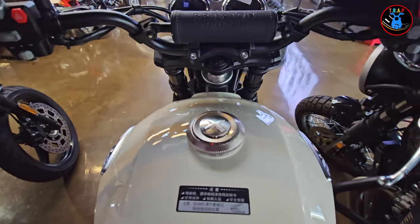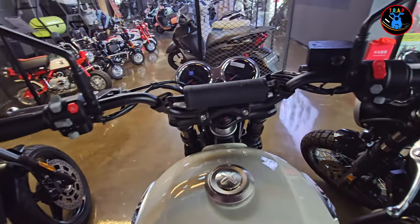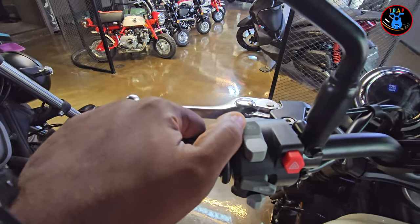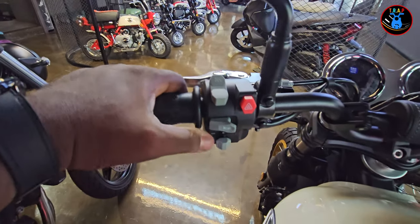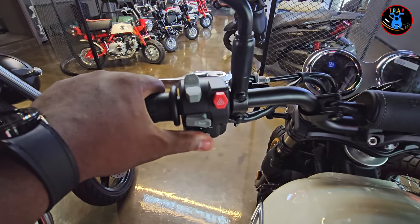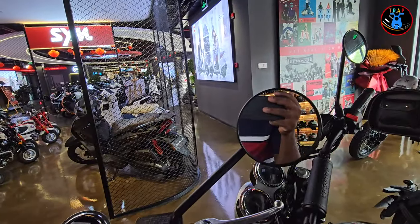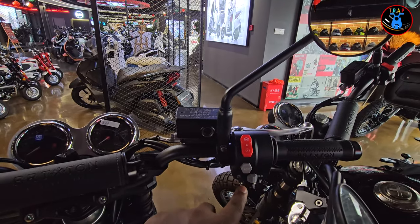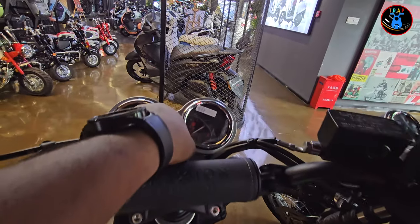Sitting on it, it feels quite comfortable. Now looking at the sweet gear: on the left you have a cruise control function, a mode function, hazard lights, your horn, and indicators — all very tactile. There are some rounded mirrors which I'm not really a fan of. You also have ignition, ASR, and a light button.